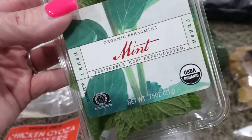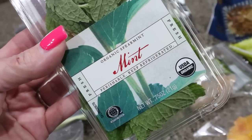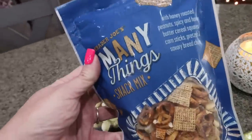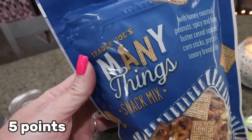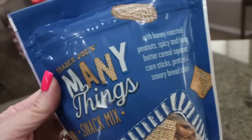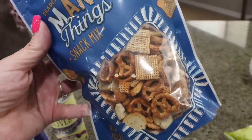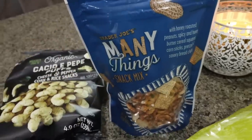I also picked up some mint because I've been craving mint in my water. I have that little diffuser glass pitcher from Walmart — I put lemons in there and thought lemon and mint together would be really delicious. I also grabbed a many things snack mix because they didn't have any trail mix without almonds, and he's allergic to almonds. This one has honey roasted peanuts, cereal squares, corn sticks, pretzels, and savory bread chips — kind of like Tex Mix. So I grabbed that for him to test out.